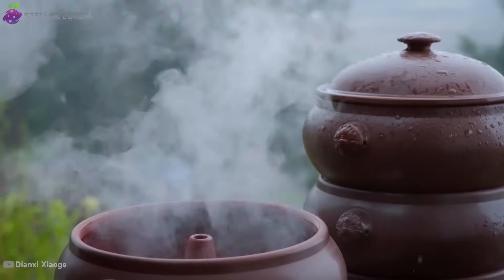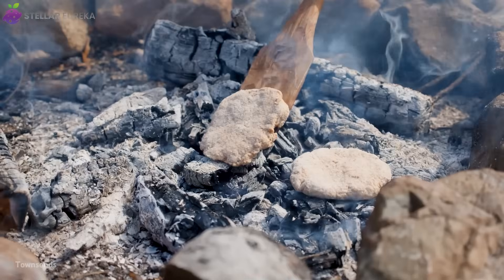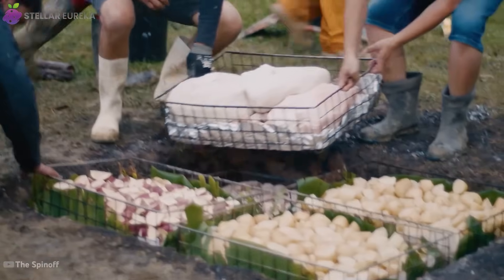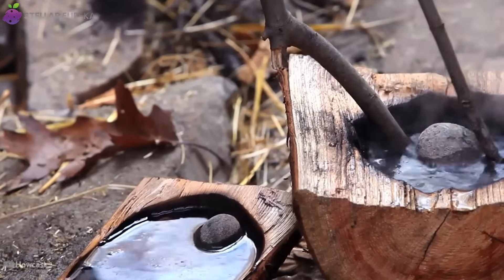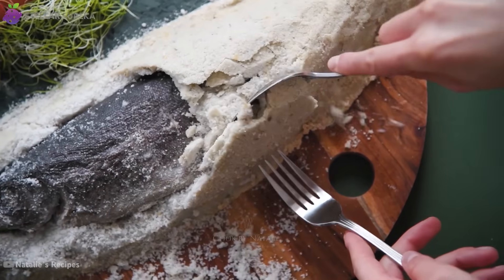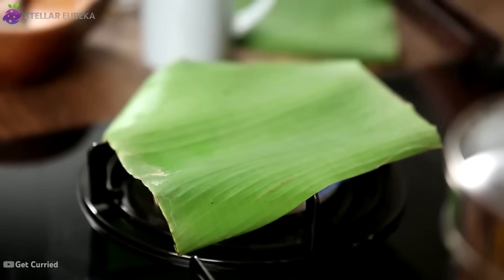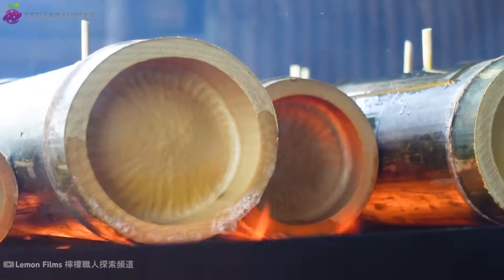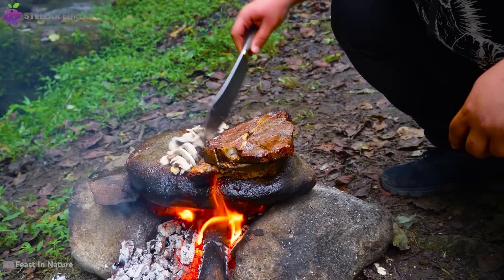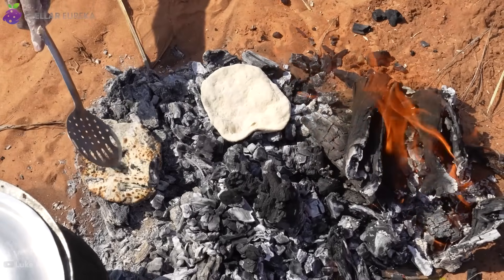From clay pots to blazing stones, these ancient techniques open a window into a forgotten world of culinary ingenuity. They show us the container as a condiment, the elegant engineering of heat transfer, and the power of cooking beyond heat itself. These techniques aren't just historical curiosities — they are master classes in physics, chemistry, and sustainability. Proof that our ancestors understood how to turn simple ingredients into extraordinary meals.